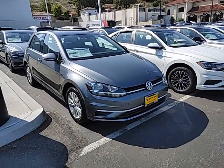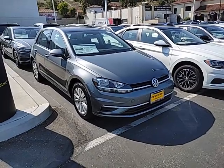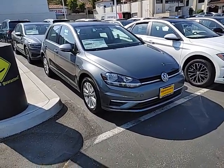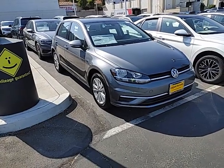Hey, what's going on Anthony? It's Buddy from Capistrano Volkswagen, the sales and internet manager. I told you I'd respond with a walk-around video for you on this 2020 Golf SE manual transmission.